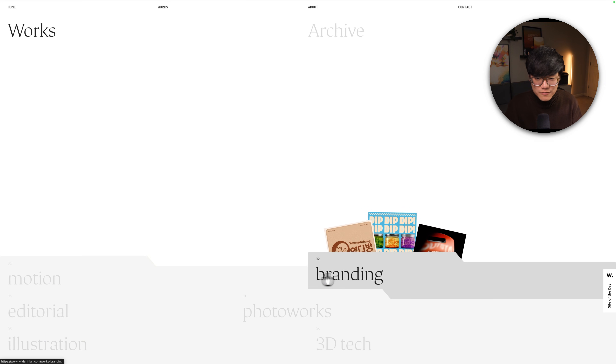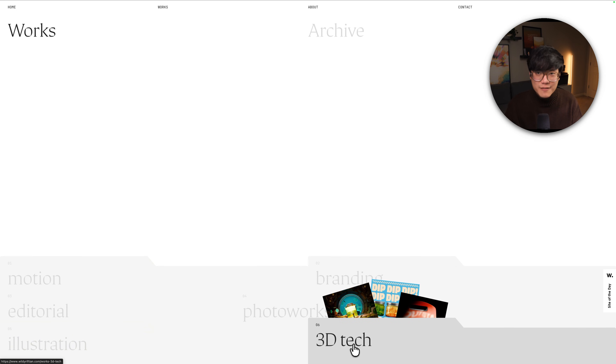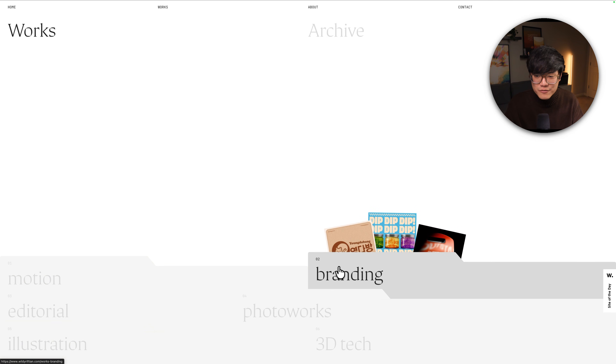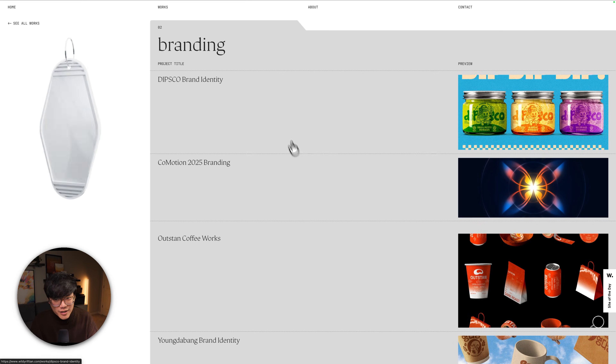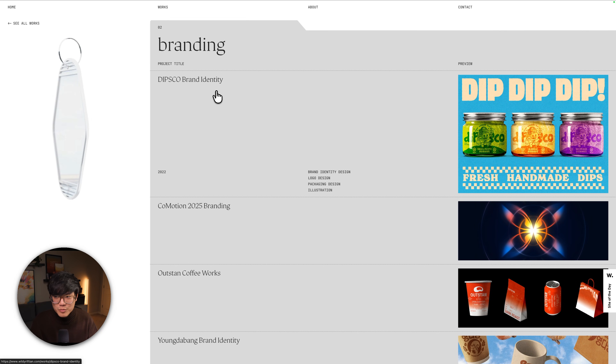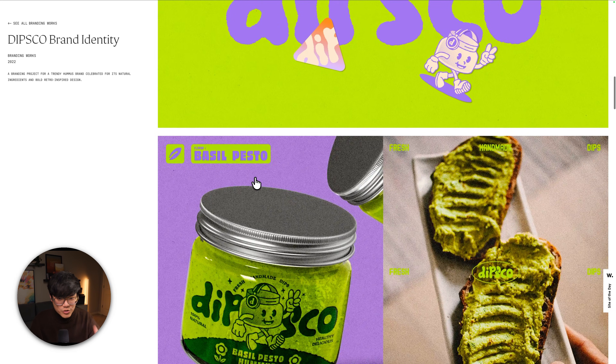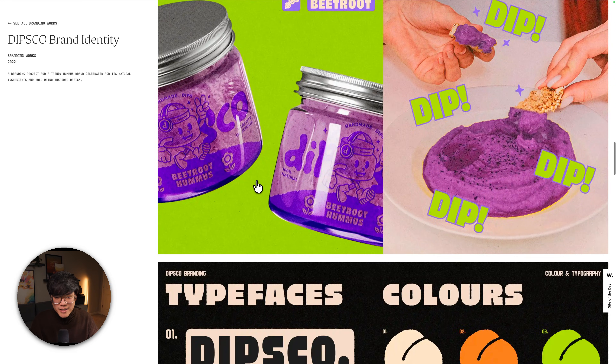If you hover on any of these folders, you actually get to see a preview of the contents, just like if you were flipping through manila folders in real life — you'd be able to glance quickly at what's inside before fully opening it. And then when you click on it, it opens up. Just like a typical portfolio, it's pretty straightforward at this point.